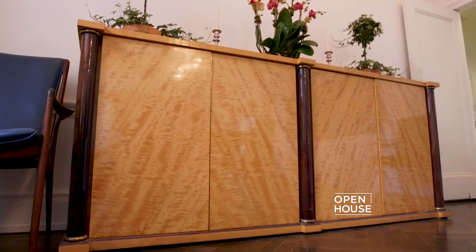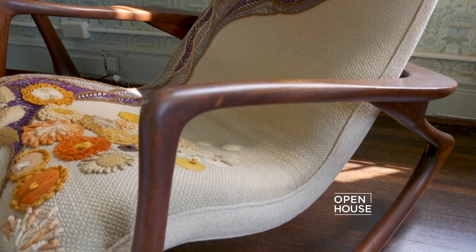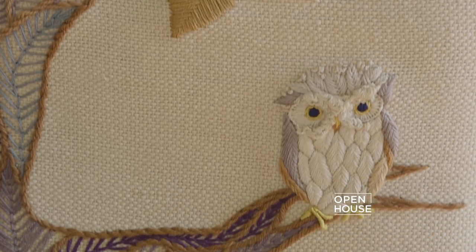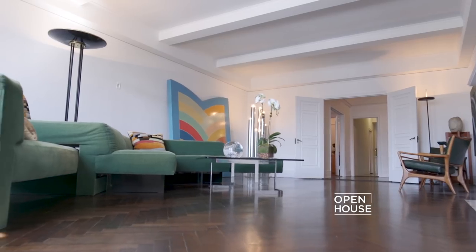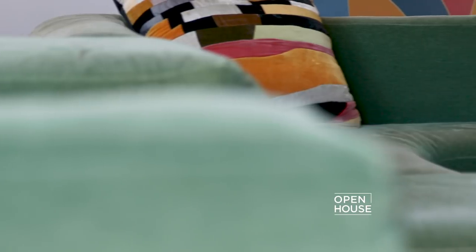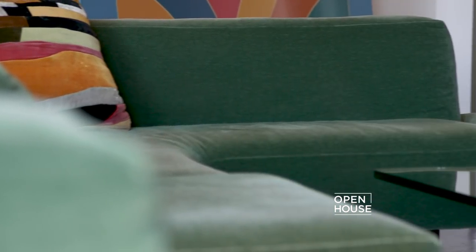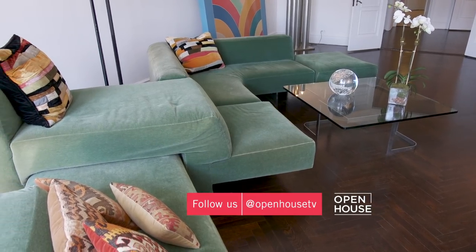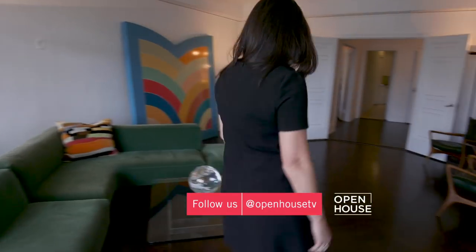We've taken many of his beautiful pieces and sprinkled them around so that the apartment still feels like a Kagan apartment. For instance, in the living room where we're sitting now, we have this sofa, which is the iconic omnibus sofa, designed to provide seating for an entire room on different levels.